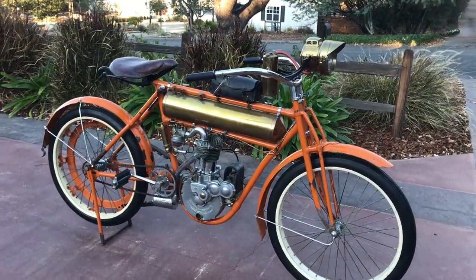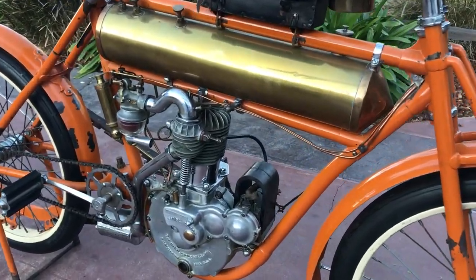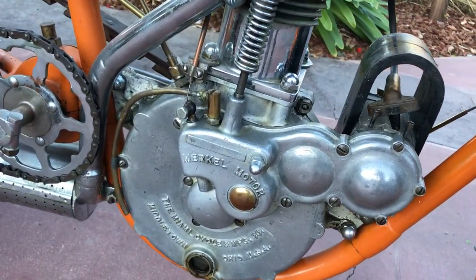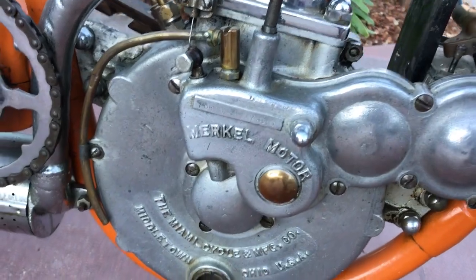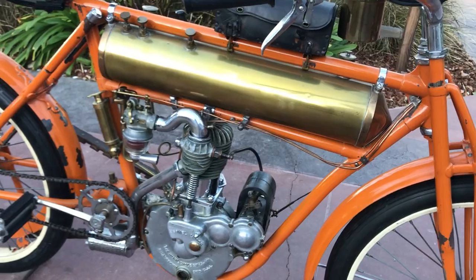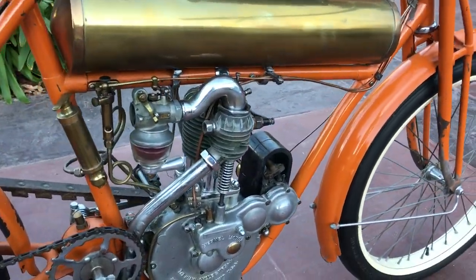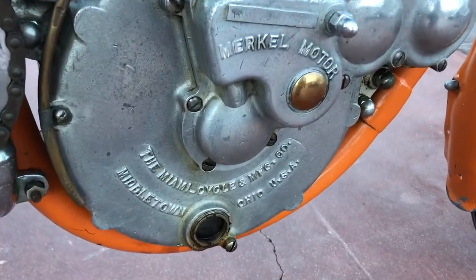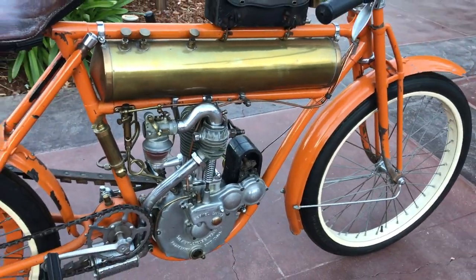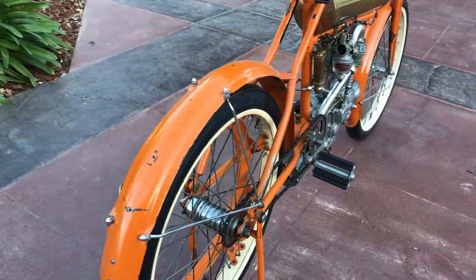Actually, this is a Merkle and not a Flying Merkle. This is the single cylinder belt drive. The reason we call this the Merkle is because it really wasn't officially called a Flying Merkle until about 1912. The first ones were produced in Middletown, Ohio, and then right around 1912 they moved over to Pottstown, Pennsylvania and started producing the motorcycles there.